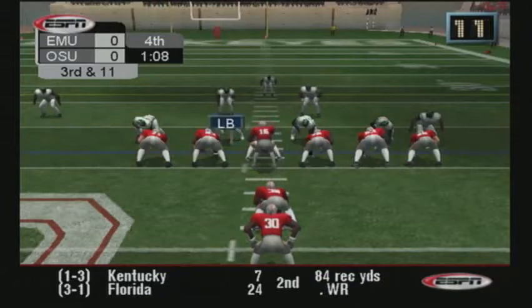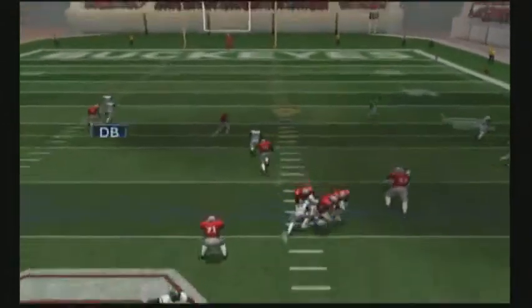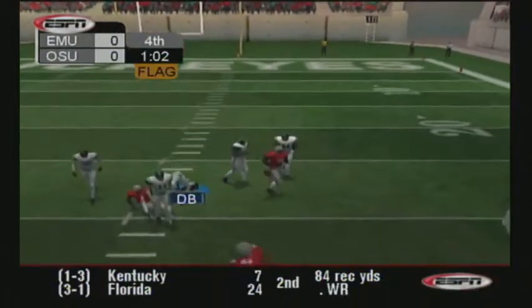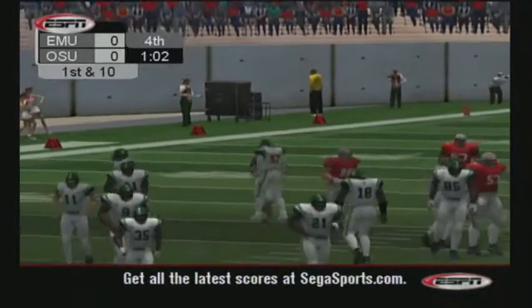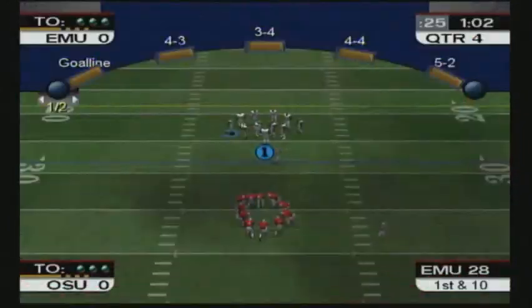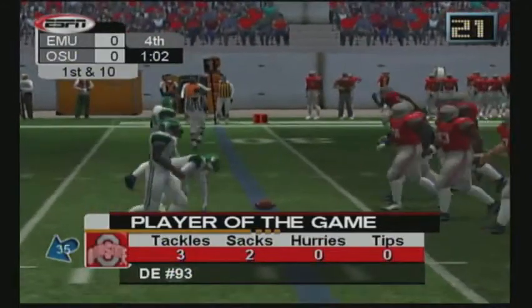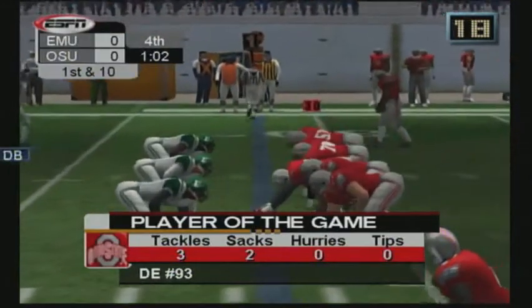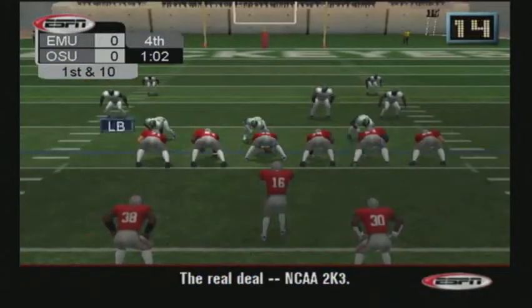The Buckeyes are going with their tight end right. Spirals it middle. We have a penalty marker on the play. The Eagles have really got to watch those — they had a perfect stop wiped out by a silly penalty. The Buckeyes will have the first down off the penalty.